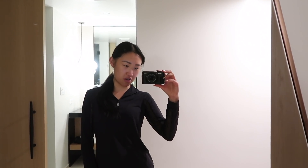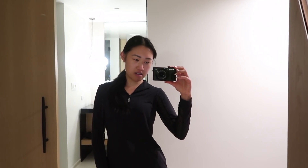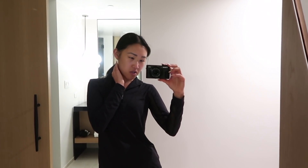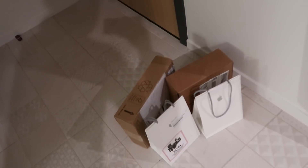I am back in LA and back at the same hotel as last time, which is the Lapeer in West Hollywood. I really liked my stay here last time so I decided to come back, and they gave me the same room which is nice because I know the layout. I was able to unpack quickly, although I haven't quite finished yet since I landed just a few hours ago. I also have some packages that came to the hotel that we'll open later tonight.